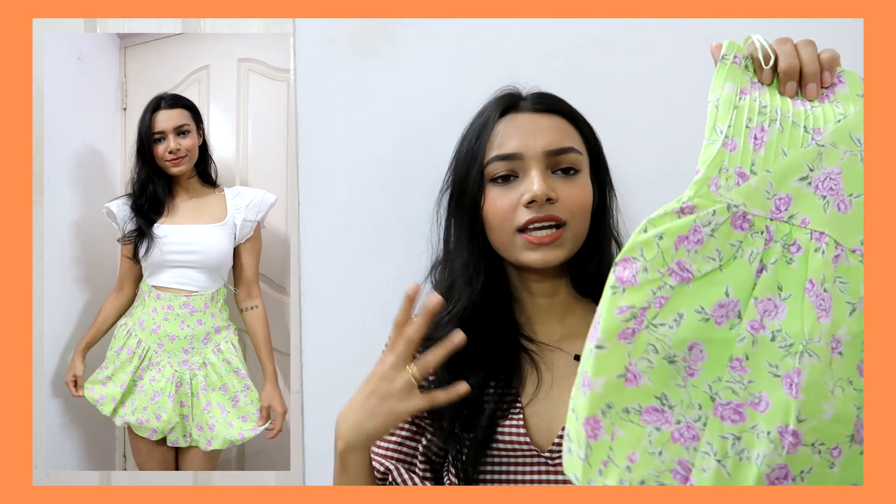We have another skirt — look at this one, it is so damn cute! It's a really nice bright neon green with a lavender floral pattern. It's actually a balloon skirt. I used to wear so many balloon skirts as a kid. Let me know in the comments — should I keep this skirt or return it?